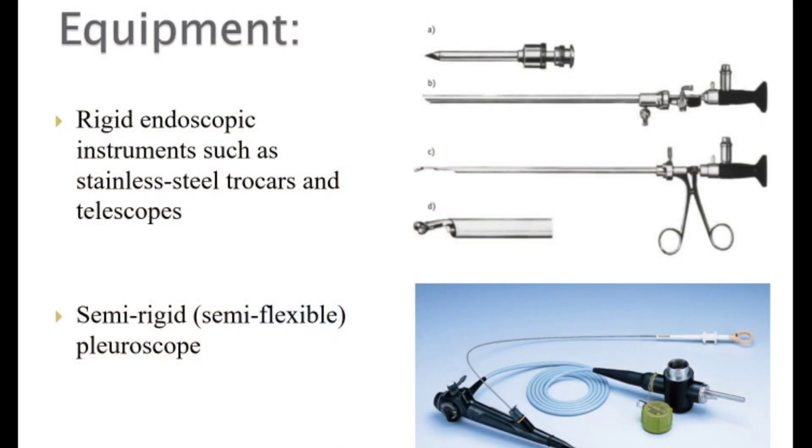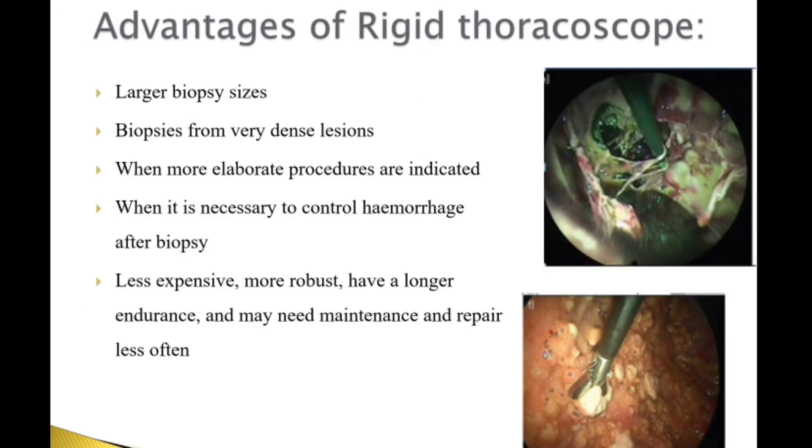The equipment used includes rigid endoscopic instruments such as stainless steel trocars and telescopes, and semi-rigid or semi-flexible pleuroscopes are also often used. Advantages of the rigid thoracoscope include the ability to take large biopsy sizes, biopsies from very dense lesions, performance of more elaborate procedures, and control of hemorrhage after biopsy. It is less expensive, more robust, has long endurance, and requires less frequent maintenance and repair.